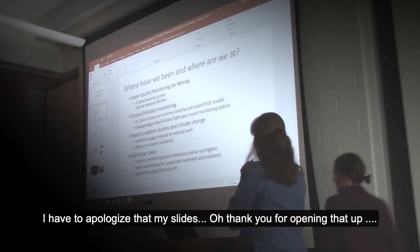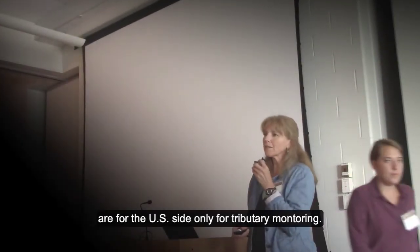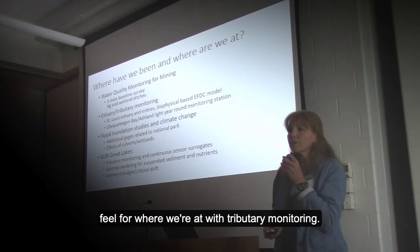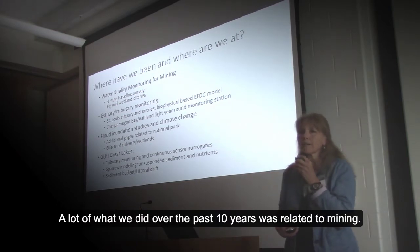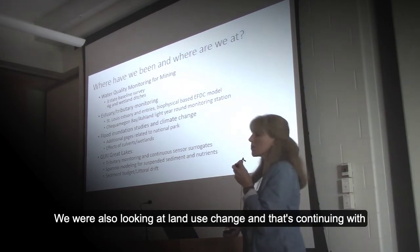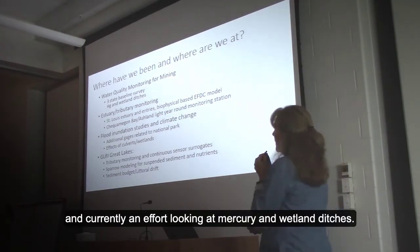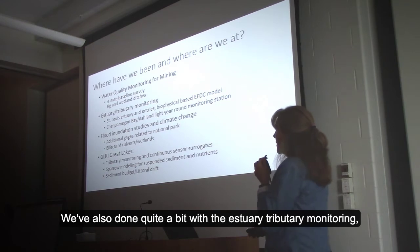I have to apologize that my slides are for the US side only for tributary monitoring. What I did was put together a summary of where we've been, and hopefully you can get a feel for where we're at with tributary monitoring. A lot of what we did over the past 10 years was related to mining work, looking at land use change, continuing with baseline surveys across the states, and looking at mercury and wetland ditches.